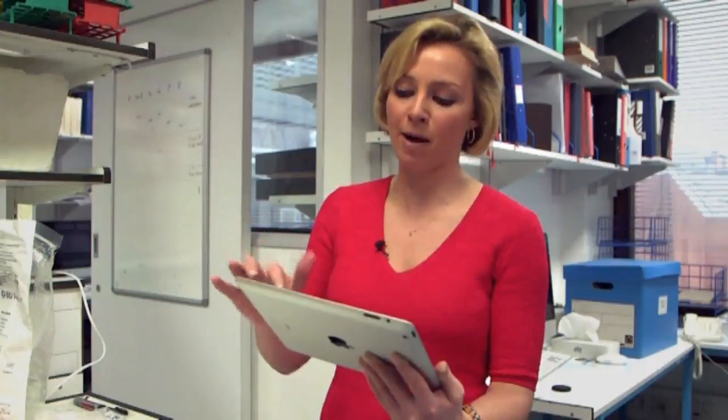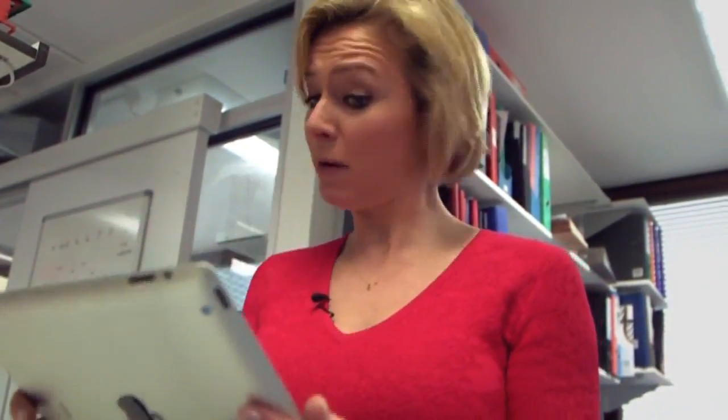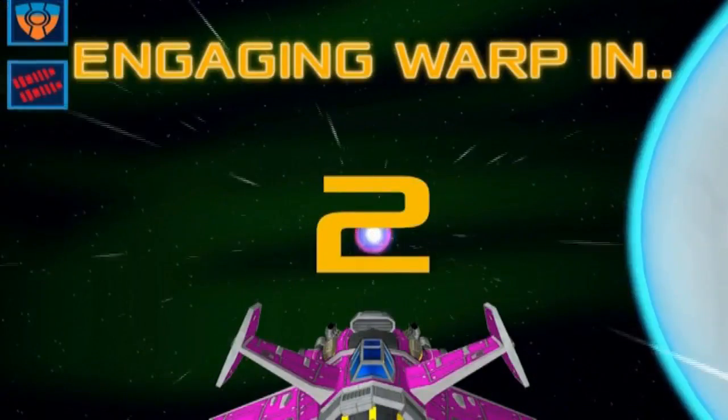This route mapping is actually the bit where I'm doing my part as a gamer. So now I'm whirring through space — the graphics are fantastic on this, it has to be said. And I look like I've just been destroyed, but in fact my harvesting is complete. I'm engaging warp in two, one, go.